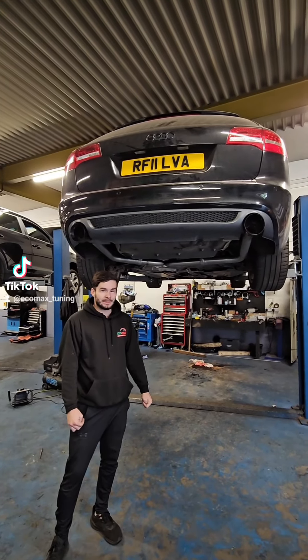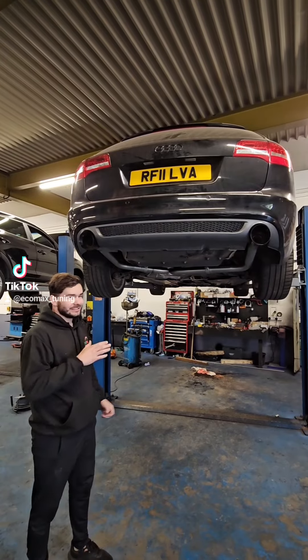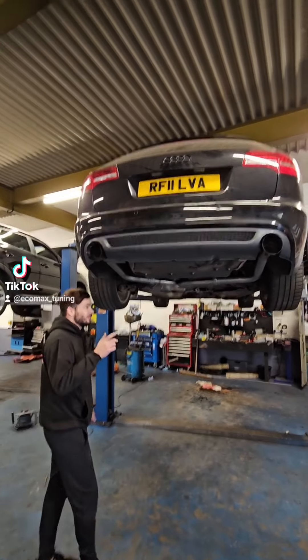A heavily debated topic: can you get sound out of a diesel? The answer is yes, and I will show you how we've done it on this one. Wait for the sound check.